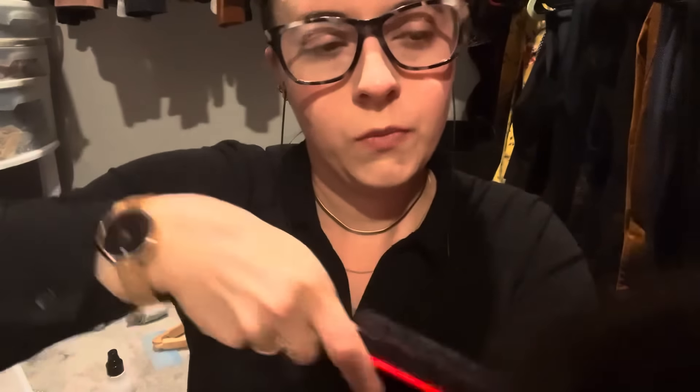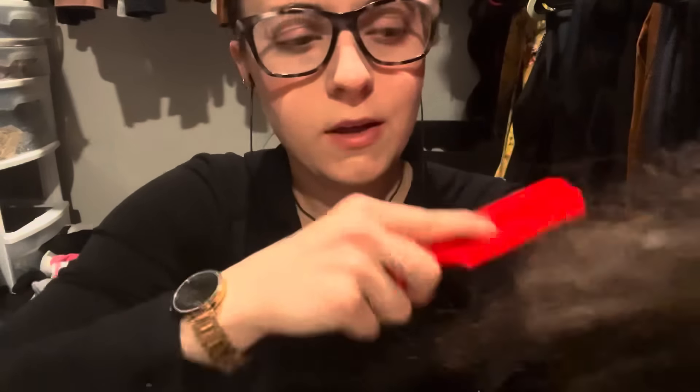Yeah, I can dye it for you too — just obviously not today since you're pressed for time. If you have like an hour, hour and a half, then I can totally do it. Just let me know, okay? Whenever you have like an hour or so, just give me a heads up so I can get the developer and the dye, or you can just grab it on your way here — whatever works.